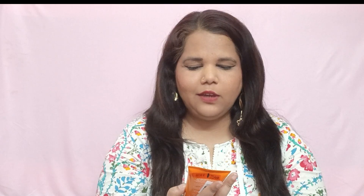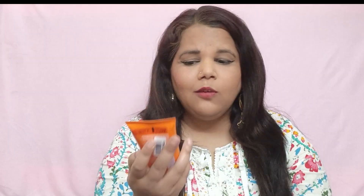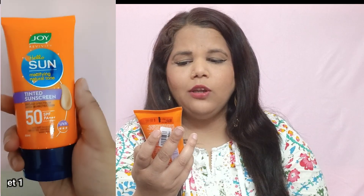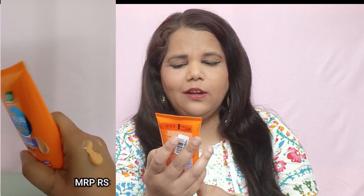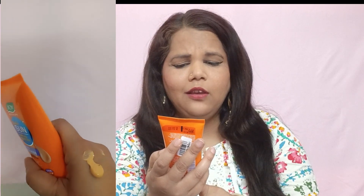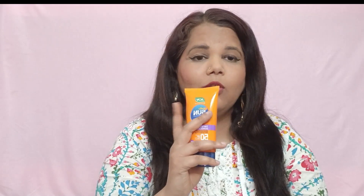The first product I'm going to review is this Joyka Hallucin Mattifying Natural Tone Sunscreen. It is a tinted sunscreen, so you don't need to put foundation. It is SPF 50, PA+++ and it protects you from UVA and UVB. It has a soft focus effect, it is a naturally tinted sunscreen, it easily blends, and it is water resistant.